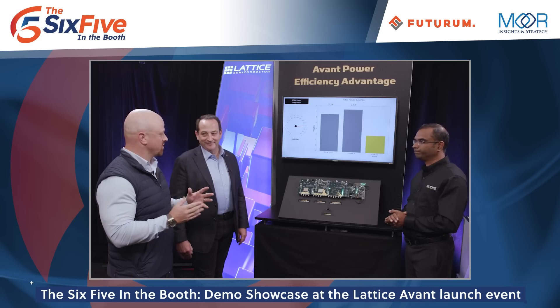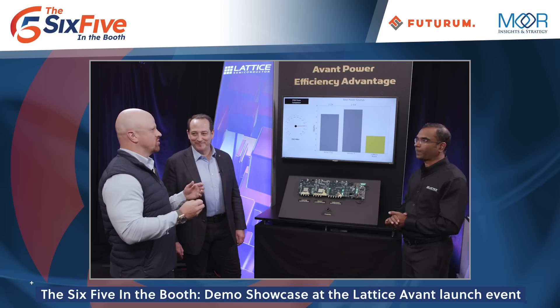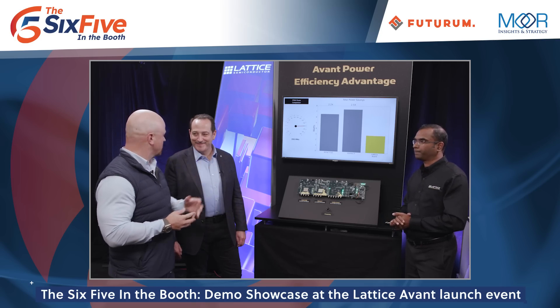Automotive infotainment and ADAS applications, and then of course the traditional communications applications with 5G base stations and small cells in the future that are really compact in size and can benefit greatly from this low power. Deepak, that's terrific. Hey Pat, we've got two more demos — why don't we go over and have Deepak show us the performance advantages? That's great, let's do it.